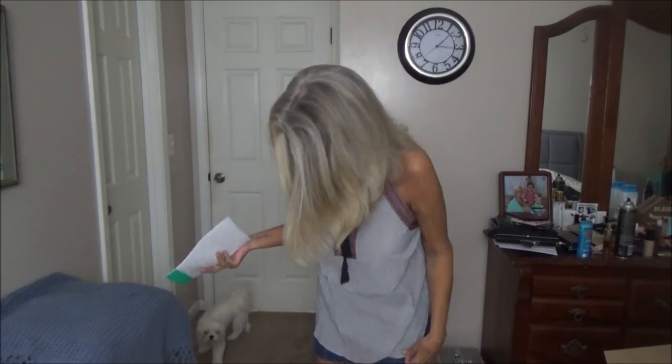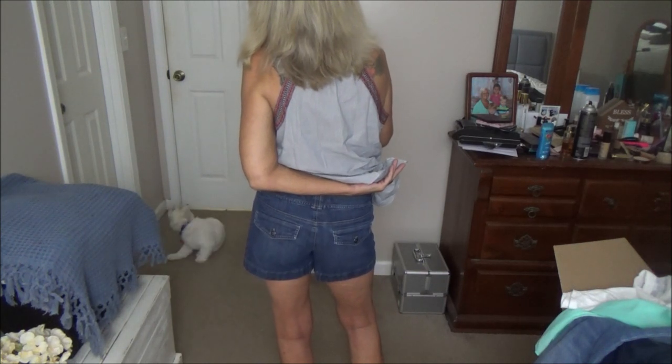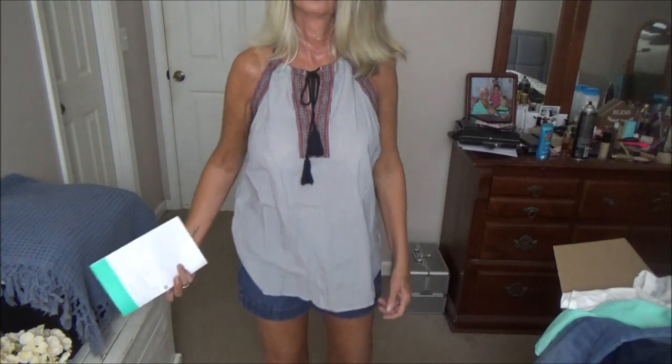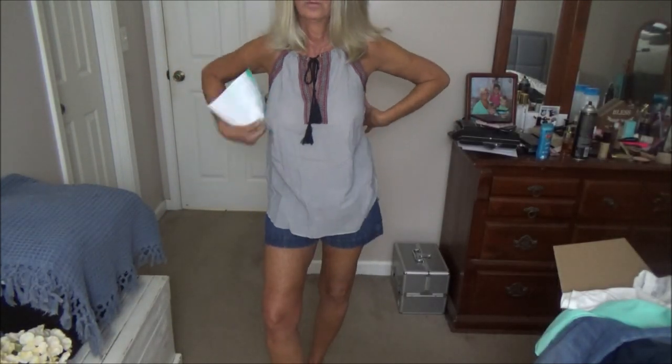This next shirt — I probably should have sized down because it's too long. This is by Loft; regular $55 — probably because it's Ann Taylor — and on sale for $14.99. It's cute, I just need to size down. Then the White House Black Market denim shorts with the button pockets in the back — regular $69, on sale for $18.99. Would be a really cute outfit if the top fit better under the arms, but the price is not bad for the brand.